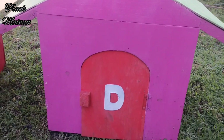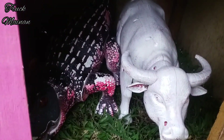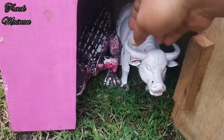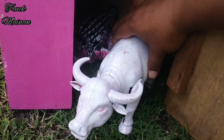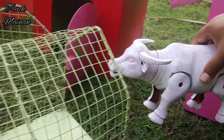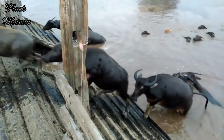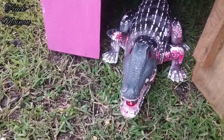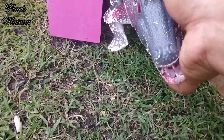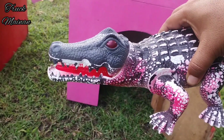Kita lanjut buka rumah yang terakhir — rumah berwarna pink, teman-teman. Wow, lihat teman-teman — di dalamnya ada indukan kerbau sama ada buaya juga! Wih, buayanya seram sekali, teman-teman. Kita ambil indukan kerbaunya dulu — indukan kerbaunya bisa berjalan! Mantul-mantul! Kita langsung naikkan ke dalam truk. Kita ambil buayanya juga, teman-teman. Buaya ini bisa hidup di darat sama di dalam air juga, teman-teman. Sekarang buayanya kita angkut, kita naikkan ke dalam truk. Wow, buayanya bisa berjalan!